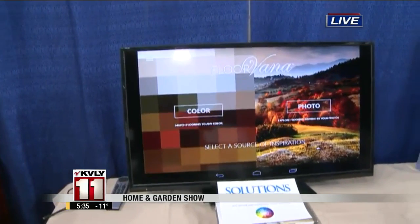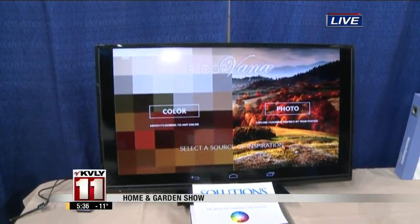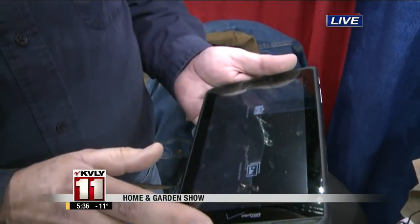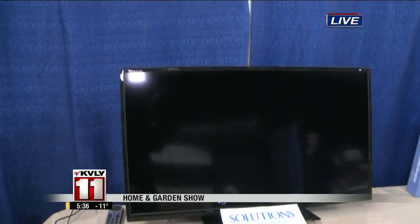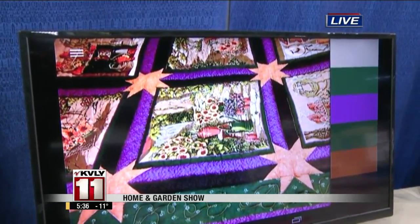In addition to the flooring that we always have, we have a little technology that we got from the people who built our website for us. What it does is it allows us to go out to your house and match up your carpet to artwork, furniture, whatever it might be that you have. We'll just run through it so you can see how it works. We can take a photo, or we can choose an existing photo that we've got in the file. This here is a photo of a quilt, so it has a lot of colors on it.